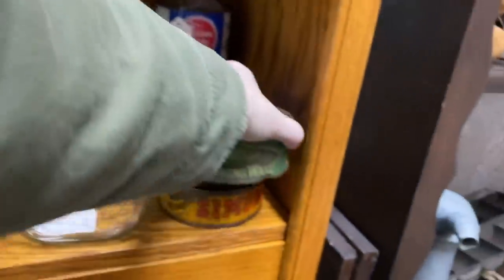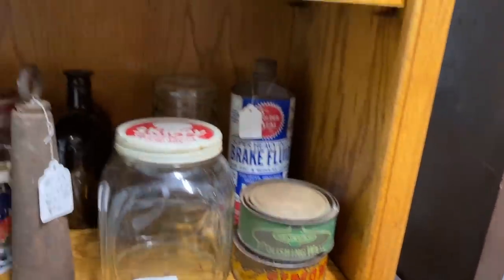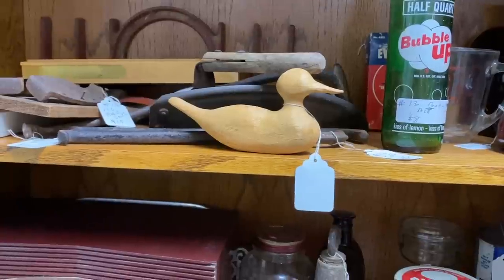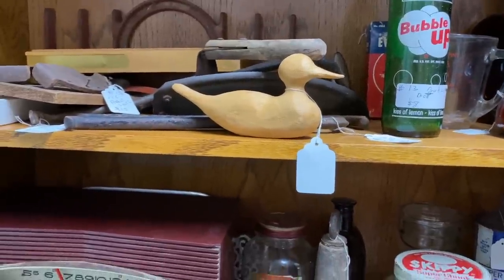A lot of people sometimes think antique stores might be a little overpriced, but you really can find some good deals there. If you just look around, you kind of have to dig through it just like you would a thrift store, but there's always good deals to be found.